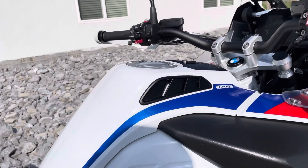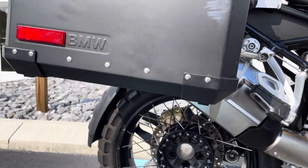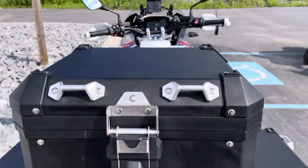The fuel tank looks perfect. The right-hand bag has just a rub mark right here, but it's perfect otherwise. Top case looks good.